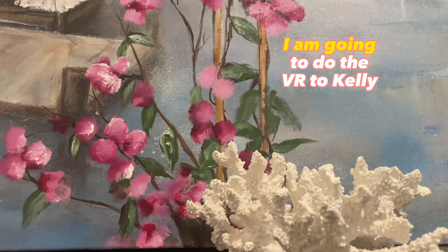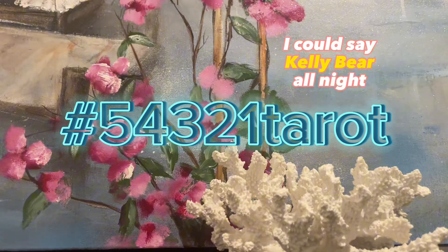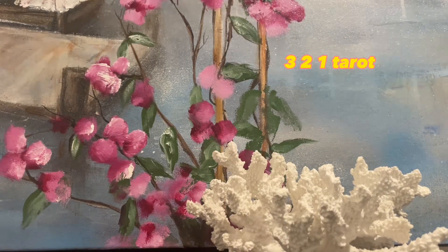Welcome everybody. I am going to do the VR to Kelly Bear. I just freaking love saying Kelly Bear. I could say Kelly Bear all night. It is hashtag 54321 tarot.